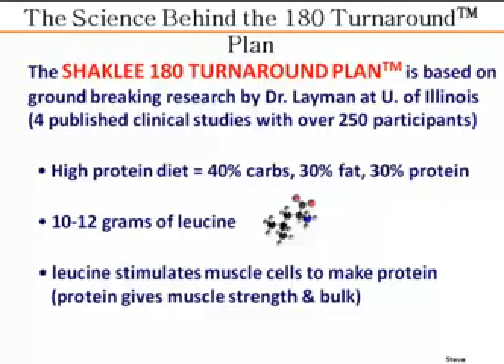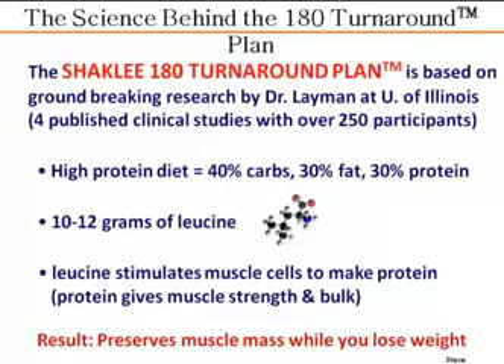So what is leucine? Leucine is an essential amino acid — one of the branched-chain amino acids. If you're an athlete, you've probably heard about branched-chain amino acids and their effect on increasing muscle mass. Leucine is actually the branched-chain amino acid that does all the heavy lifting because it's the only amino acid that specifically stimulates muscle cells to make more protein.